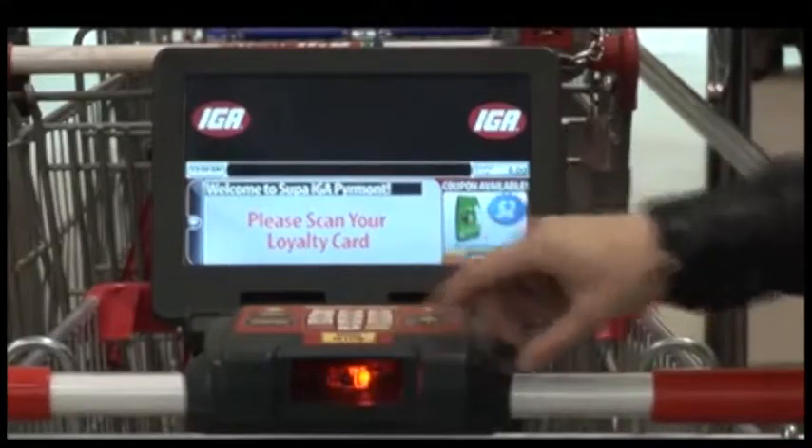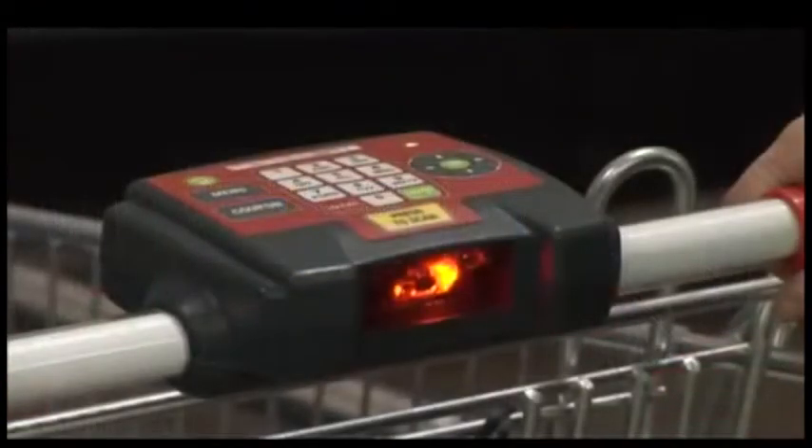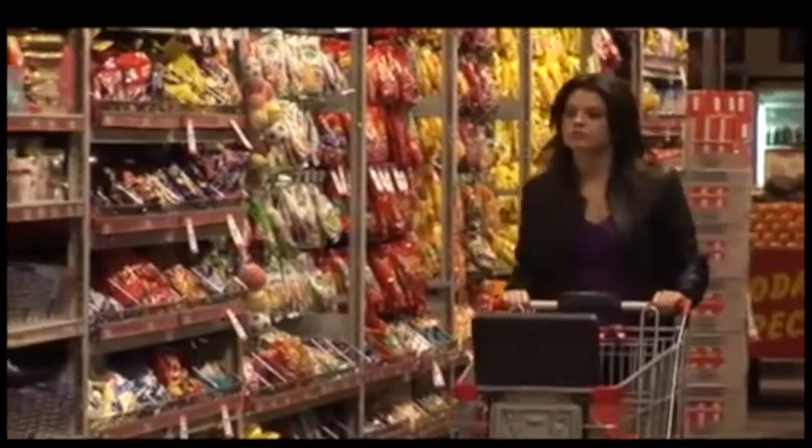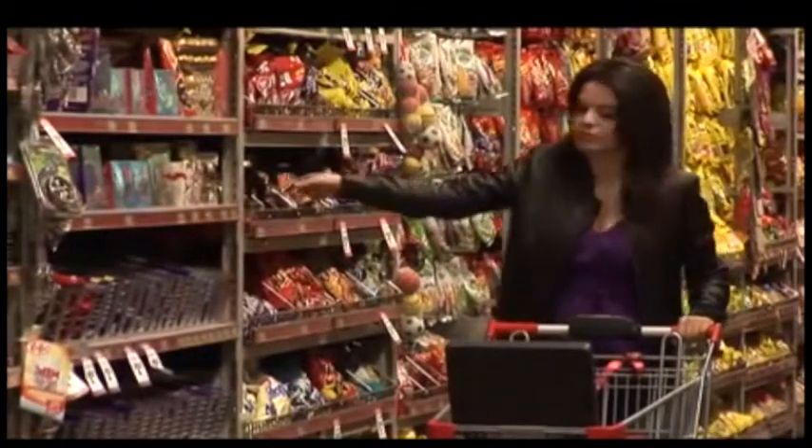When shoppers use a loyalty card, products can be checked off a shopping list as they scan the item with the built-in barcode scanner. The scanner allows product price checks in the aisle and totals the dollar amount of items in their basket.